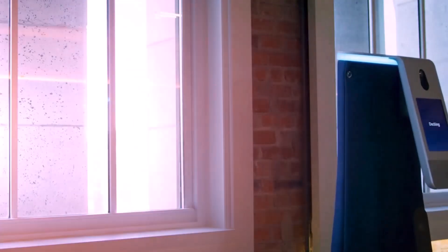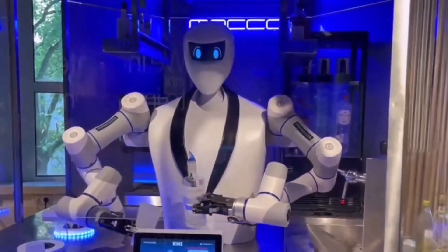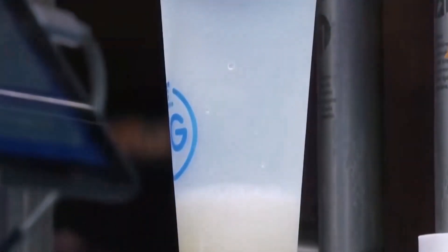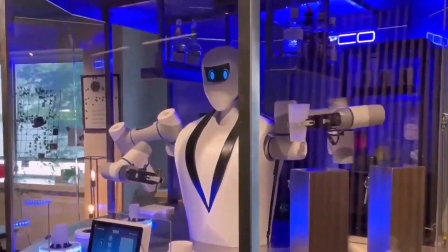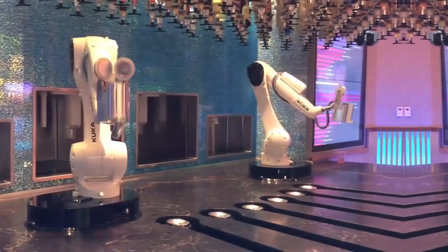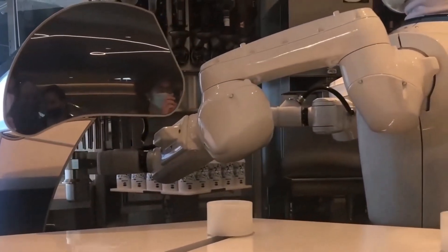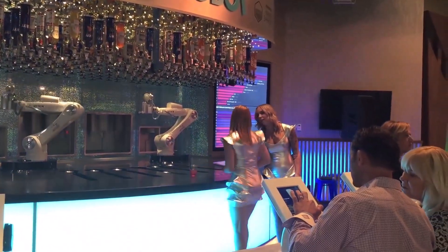Bartending robot: One example of automation in the food service industry is Kym, a humanoid drinking kiosk. Kym is a work of contemporary technical genius that skillfully combines effectiveness with a user-centric approach. It can run continuously 24 hours a day and serve two beers at a time, with up to 12 distinct products offered per kiosk, demonstrating the robotic system's flexibility and versatility.